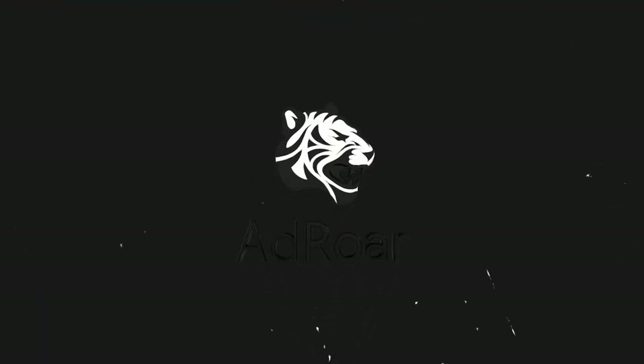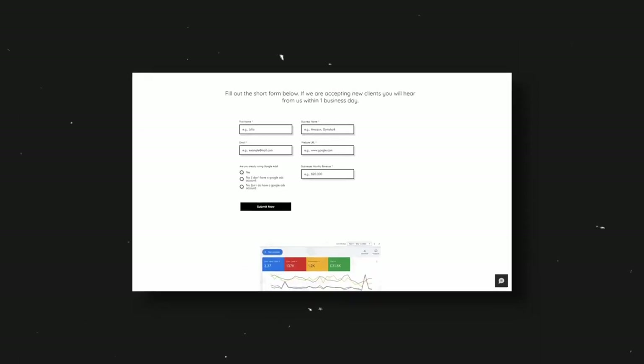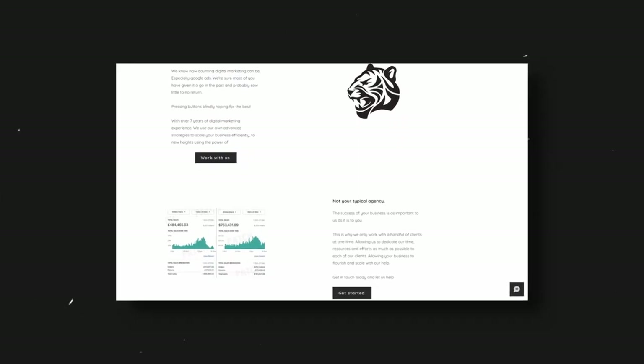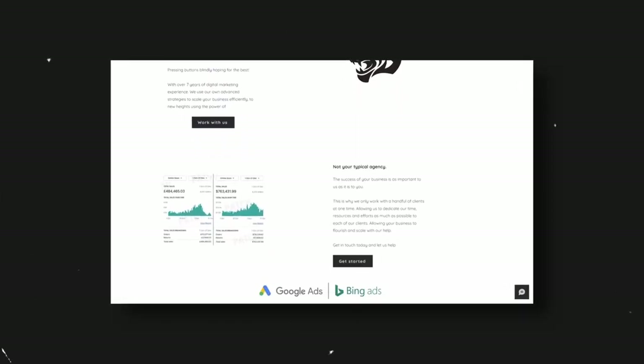If you are struggling with Google Ads and require extra help or want to scale further, please check out my Google Ads agency link at the top of the description. There is a form on the home page — if you want to work with us, please fill out that form. We have expanded recently so we are taking on some new clients.